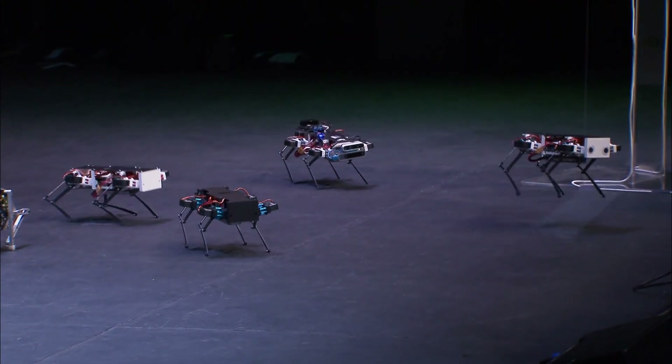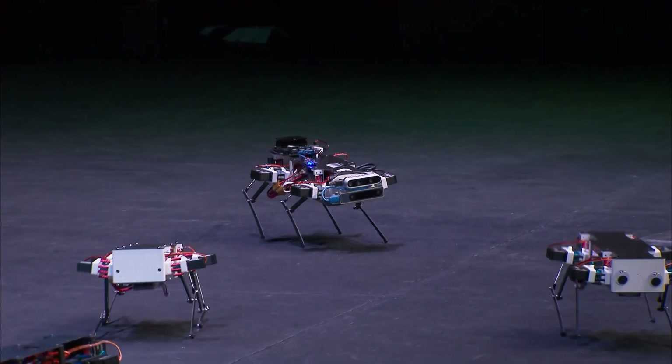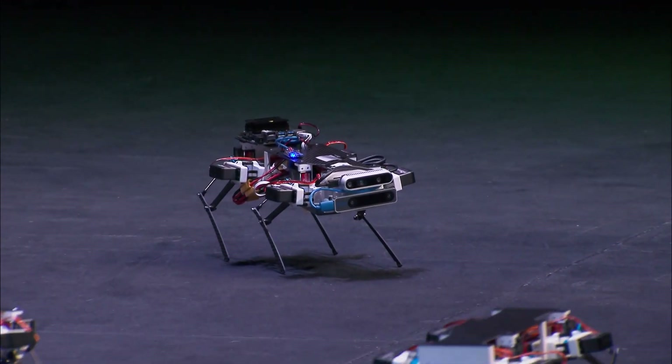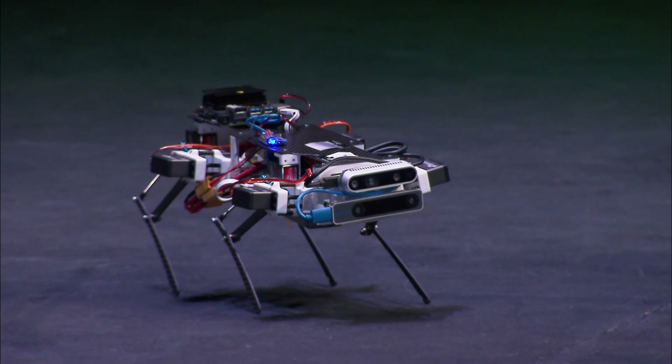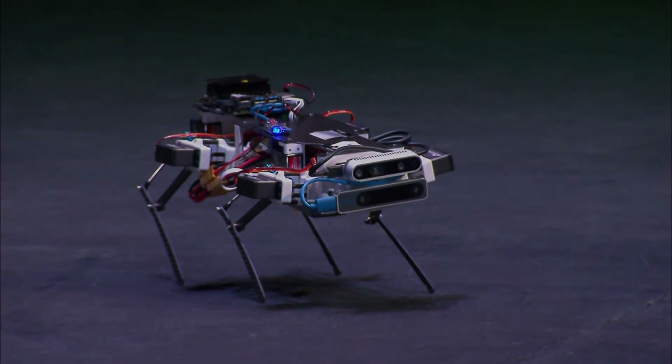On your right we have what we call a Smart Pupper. It includes an NVIDIA Jetson and some depth cameras. Right now we have it running obstacle avoidance, where if it gets too close to any object, it can kind of feel it and will stop going towards that.